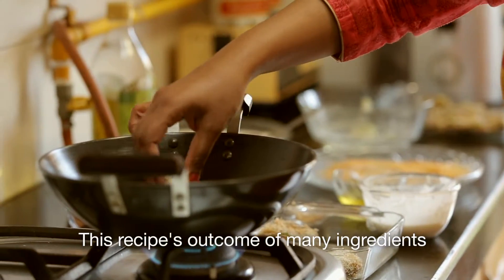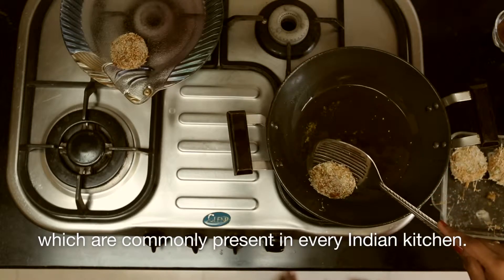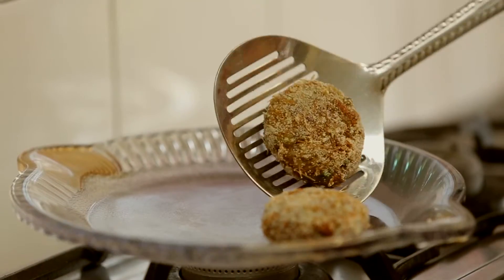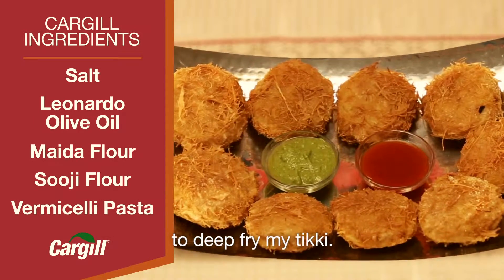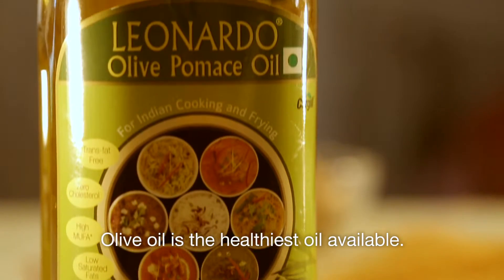This recipe is an outcome of many ingredients which are commonly present in every Indian kitchen. I used Leonardo Pomace olive oil to deep fry my tiki. Olive oil is the healthiest oil available.